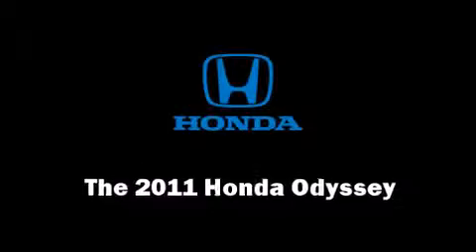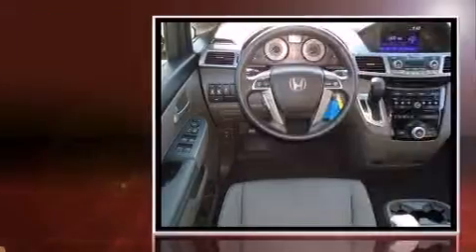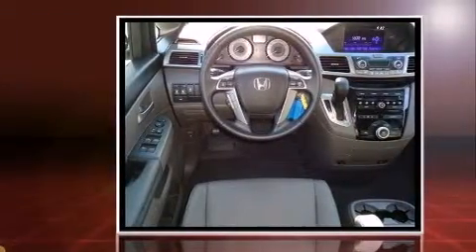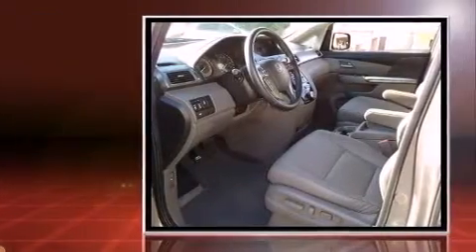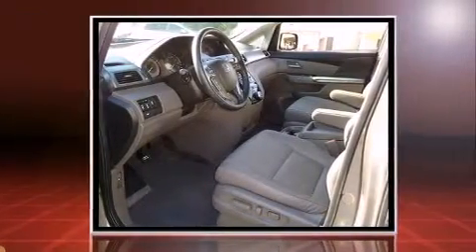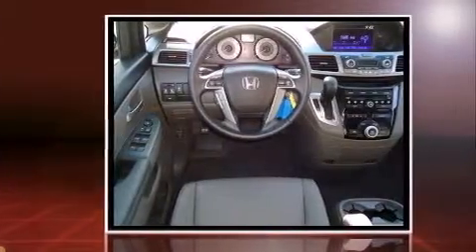Here's a great deal on a 2011 Honda Odyssey. It features an automatic transmission, front-wheel drive, and the 3.5-liter six-cylinder engine. This model accommodates eight passengers comfortably and provides features such as a rear window wiper and heated seats.